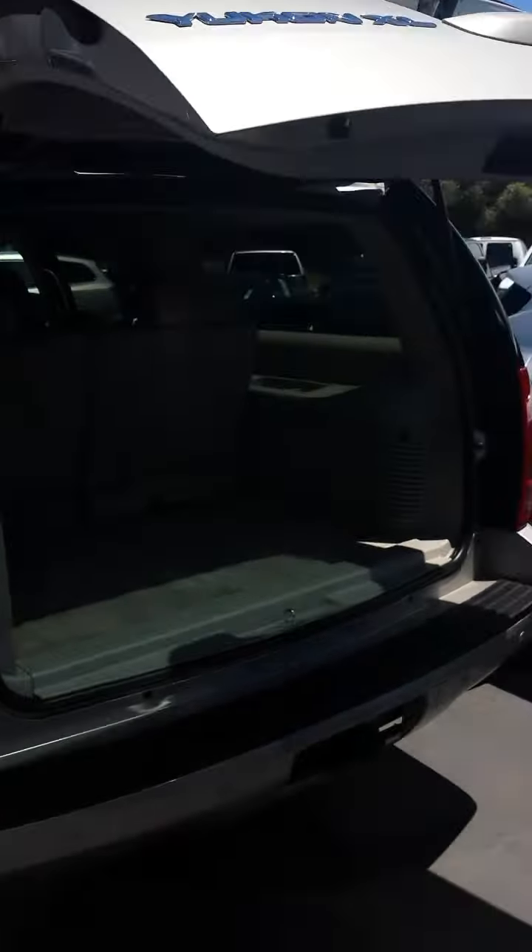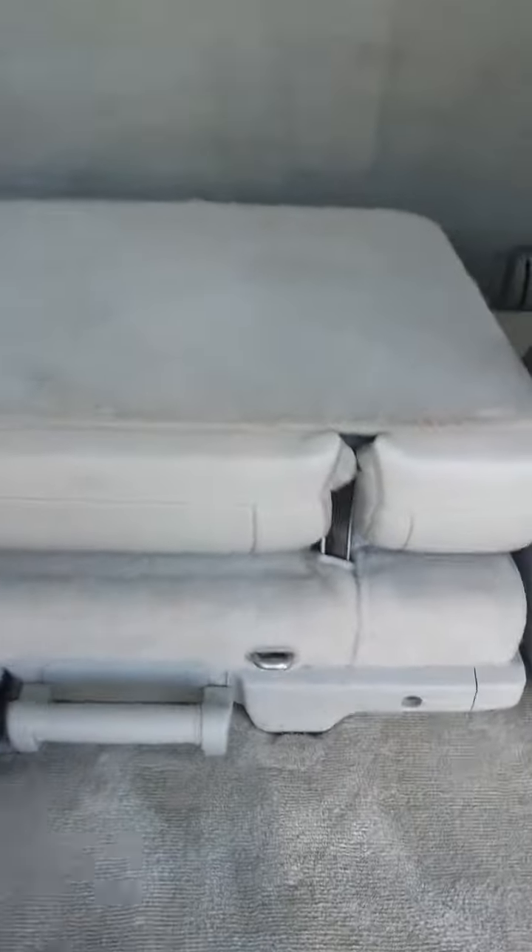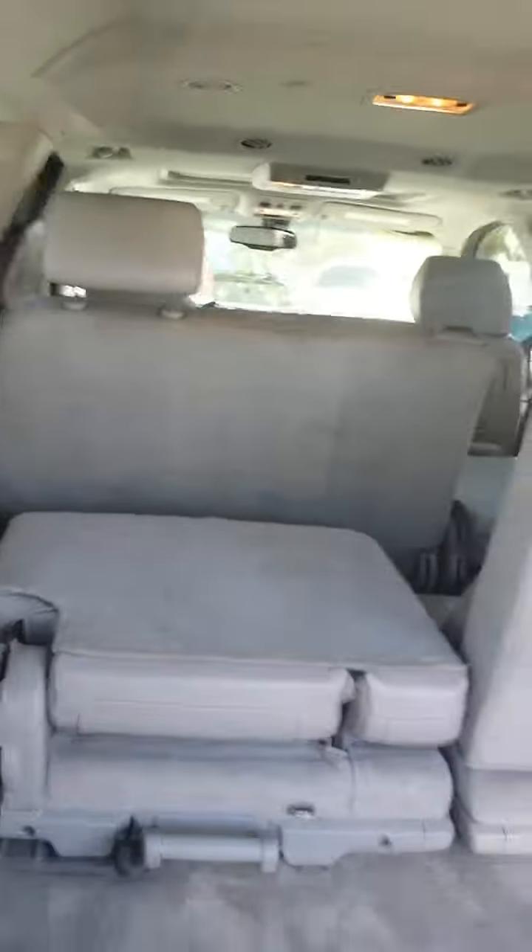Inside here it's got a lighter interior color. Looks like normal wear and tear for something this old. Seats fold down, they flip up, and even come out if you need to. It's got three rows, the bench in the middle, and one seat just down up front there.